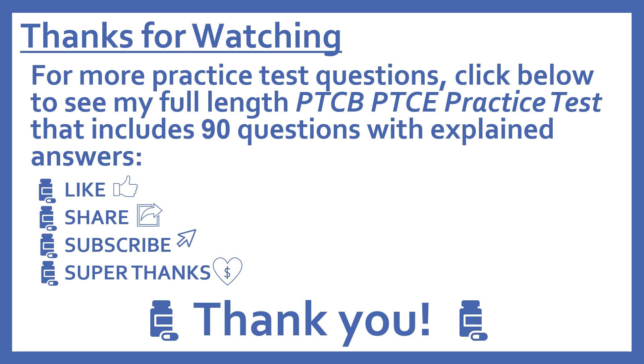And if you'd like to support this channel with a donation, press the heart thanks button to give me a super thanks. Thanks, I really appreciate it.